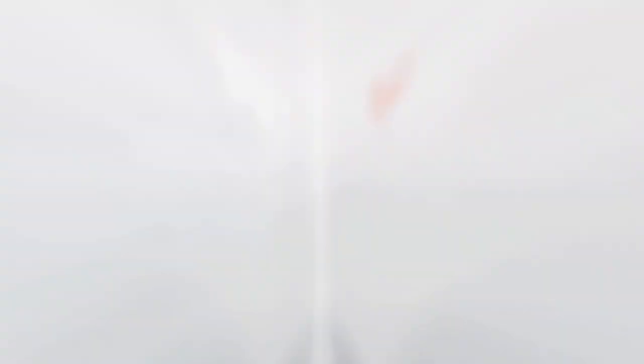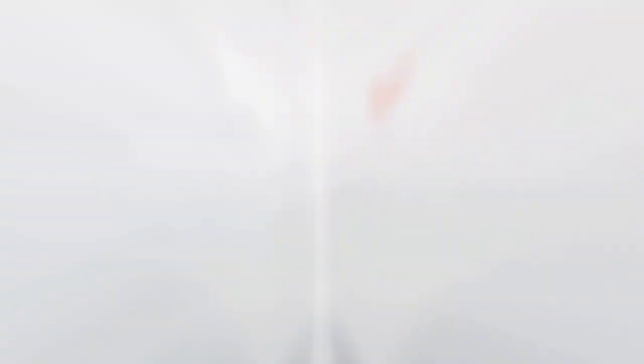Nothing doing for the offense that time. We go to the bottom of inning number two — tied, nothing-nothing.